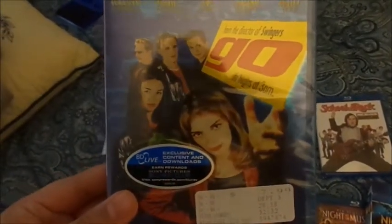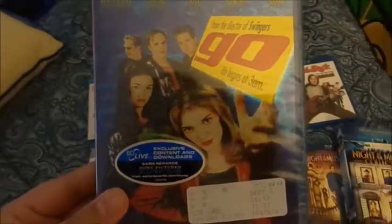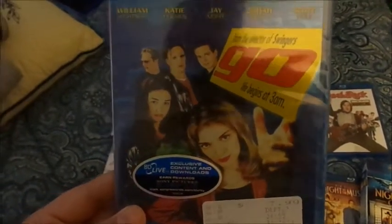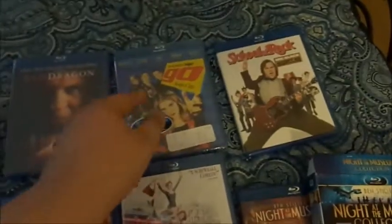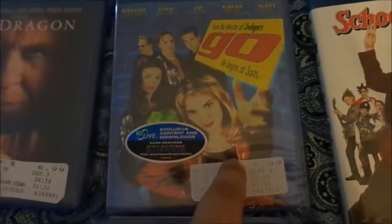Another must-own on Blu-ray is the movie Go, directed by Doug Liman, who also did Swingers — also a good film I own. It has a great cast including Sarah Polley, Katie Holmes, William Fichtner, Scott Wolf, and so on. It's definitely a must-own. It has 14 deleted scenes, three music videos, commentary, featurettes — basically the same extras as the DVDs. Love the case — it has a shiny effect. It's a very underrated film. I only paid $6.99. And Go was $7.99 — also a good price.